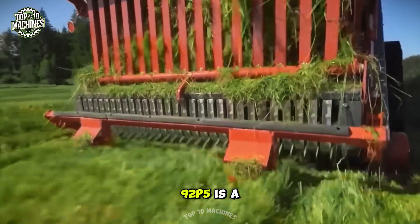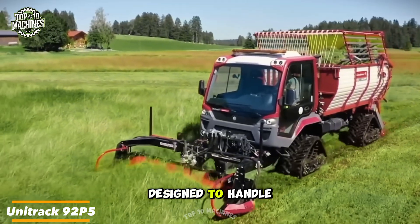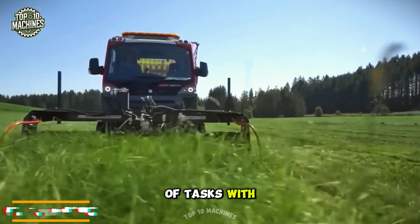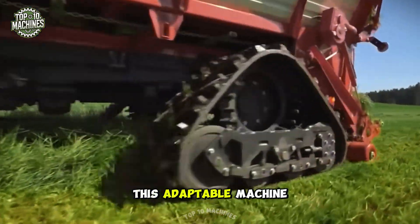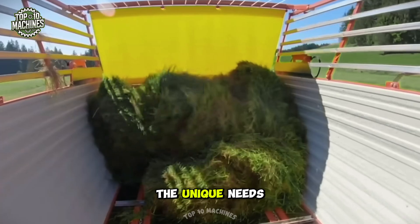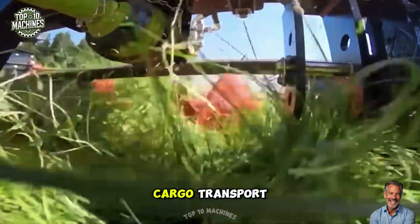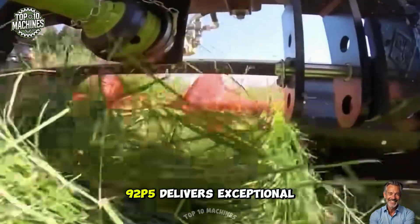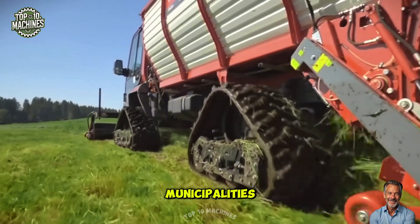The Unit Rack 92 P5 is a highly versatile, multifunctional utility vehicle designed to handle a wide range of tasks with ease. Manufactured by the German company Buja Municipal, this adaptable machine can be customized to meet the unique needs of each user. Whether it's snow plowing, grass cutting, or cargo transport, the Unit Rack 92 P5 delivers exceptional performance, making it an indispensable tool for municipalities.